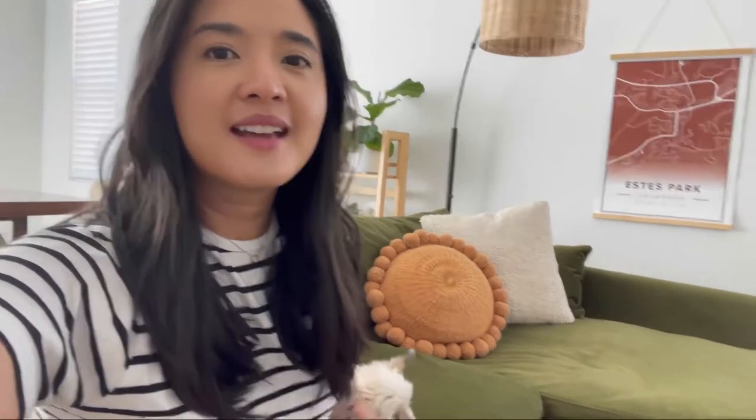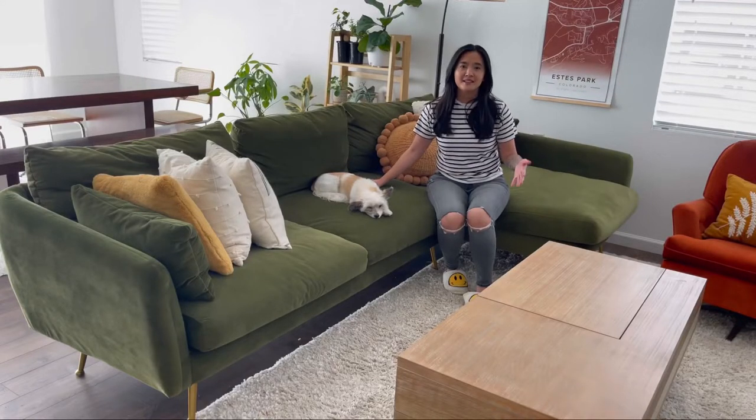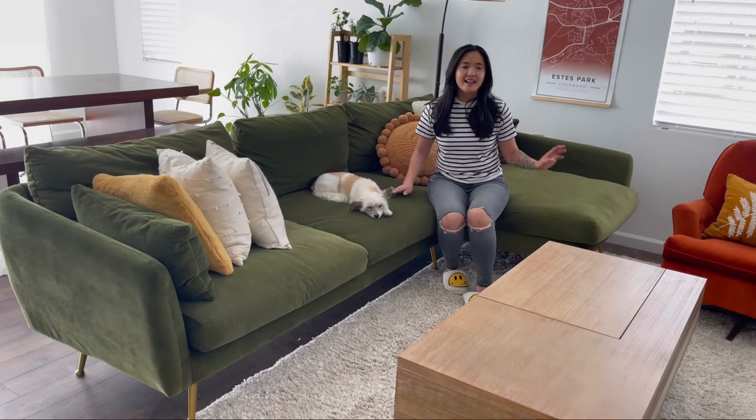When we were searching for a new couch, my husband really felt strongly that we needed a green velvet couch, and I'm so glad that we found Albany Park because it is a true statement piece. I work from home, and I just love seeing this couch every single day.